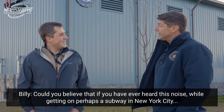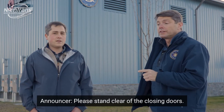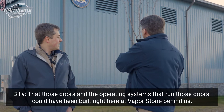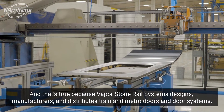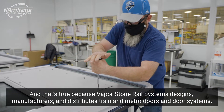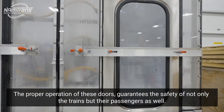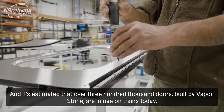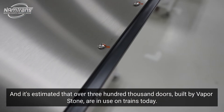Hey Joel, it's great to be here. Could you believe that if you have ever heard this noise while getting on perhaps a subway in New York City, that those doors and the operating systems that run those doors could have been built right here at Vaporstone behind us? I believe it Billy, and that's true because Vaporstone Rail Systems designs, manufactures, and distributes train and Metro doors and door systems — the systems that allow them to open and close and power — in this building right behind us. The proper operation of these doors guarantees the safety of not only the trains but their passengers as well. And it's estimated that over 300,000 doors built by Vaporstone are in use on trains today.